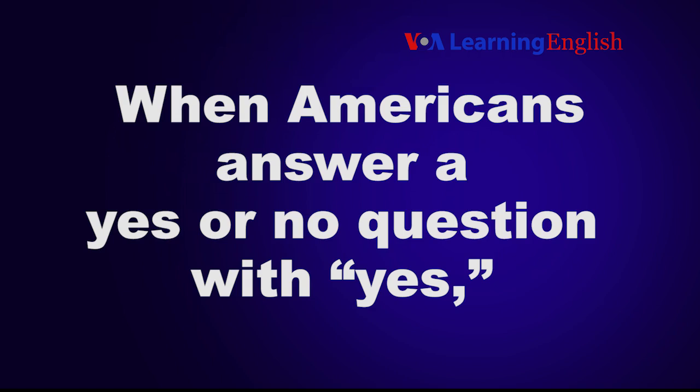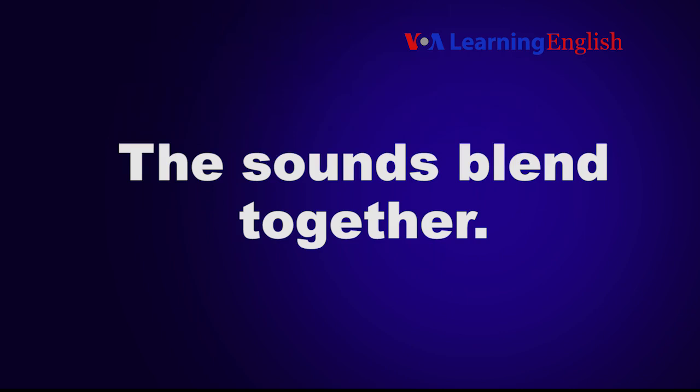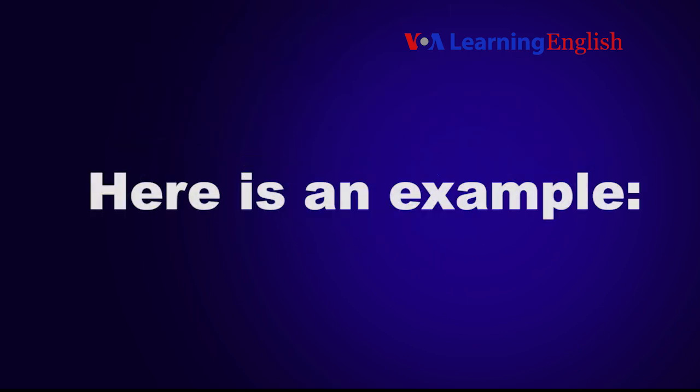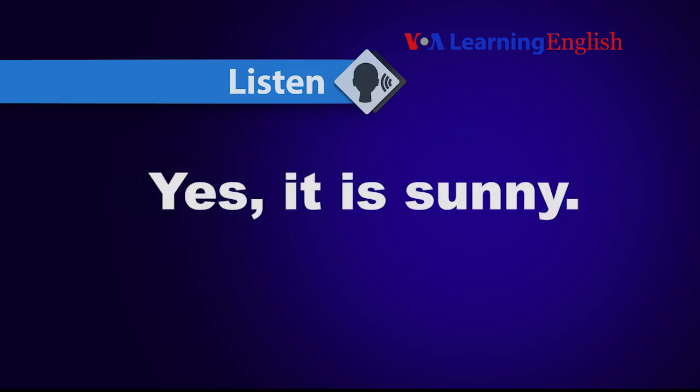When Americans answer a yes or no question with yes, we sometimes say the words with no break. The sounds blend together. Here's an example. Listen. Is it sunny today? Yes, it is sunny.